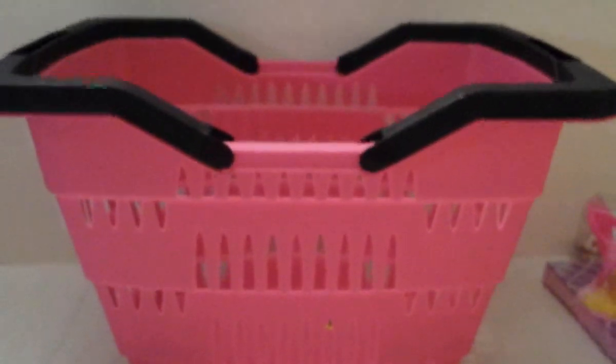The last thing from the 99 Cents Only Store — and I'm super excited about this — is this little shopping basket. It's so cute, in pink, and it was $1.99. They had it in orange, green, and blue too, but I only got the pink. I'm already thinking I should go back for another one — they're really good for storing or carrying things.